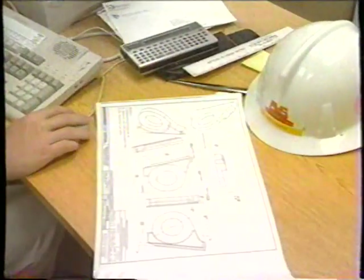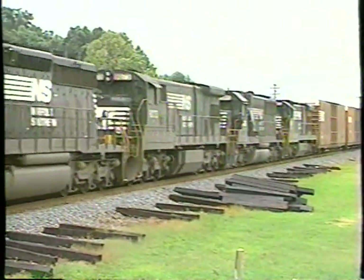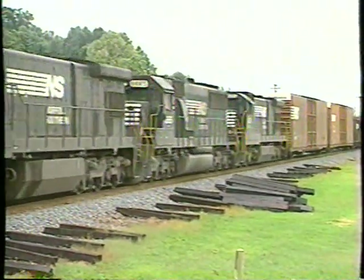It was given the task of designing new equipment, facilities, and work techniques. In 1982, when the Southern and the Norfolk and Western Railways merged, the maintenance equipment groups of the two railways were consolidated and headquartered at the Charlotte shop.